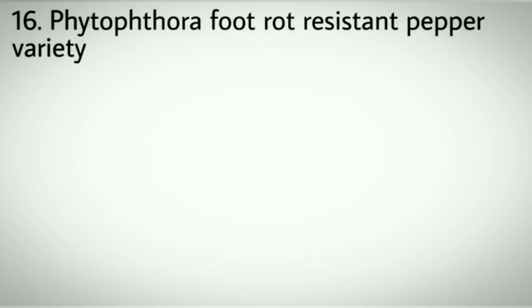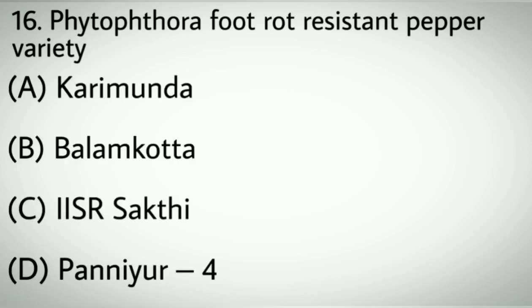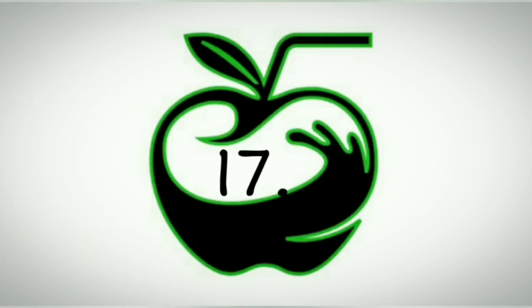Question number sixteen: Phytophthora foot rot resistant pepper variety. Options A: Karimunda. B: Baramekota. C: IISR Sakthi. D: Panniyur 4. Correct answer: C, IISR Sakthi.